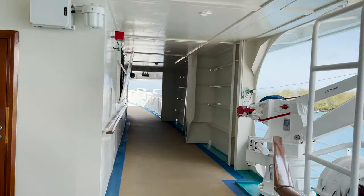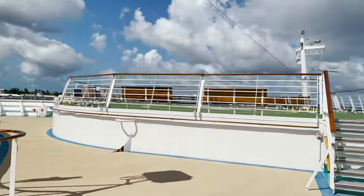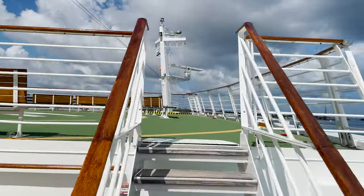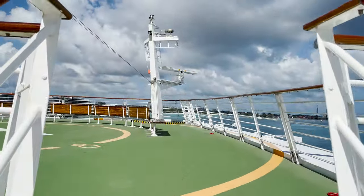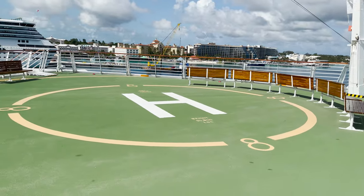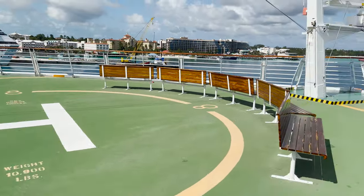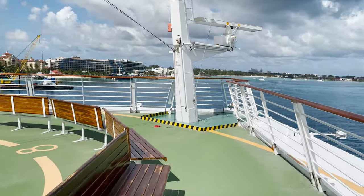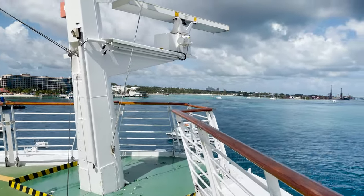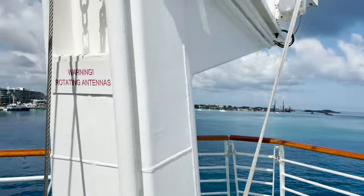Through the tunnel, down the path, we turn and reach the forwardmost part of the ship you can access. Up the little stairs and we find ourselves on the helipad — here in case of emergency requiring a helicopter. You're free to access it as long as the gates are open; they may be closed due to high winds or other conditions, but when open it's a great spot.